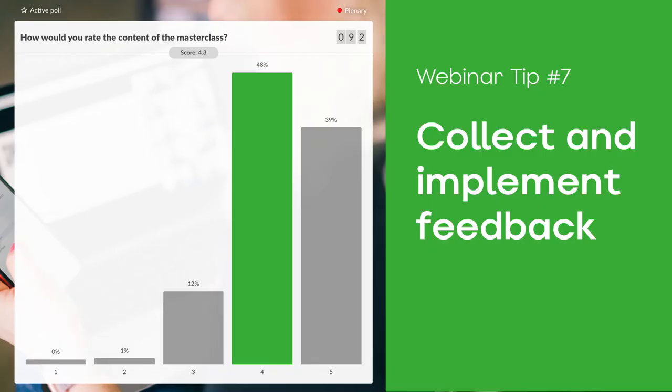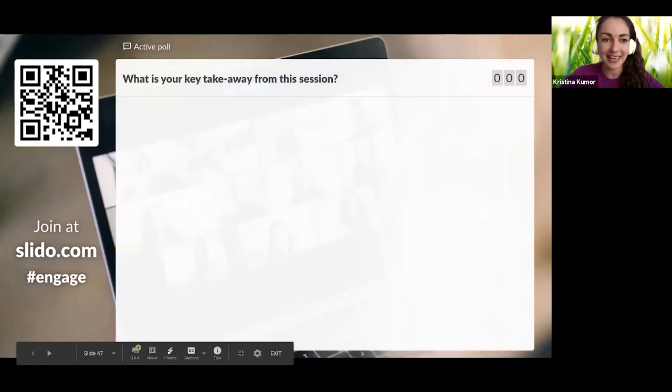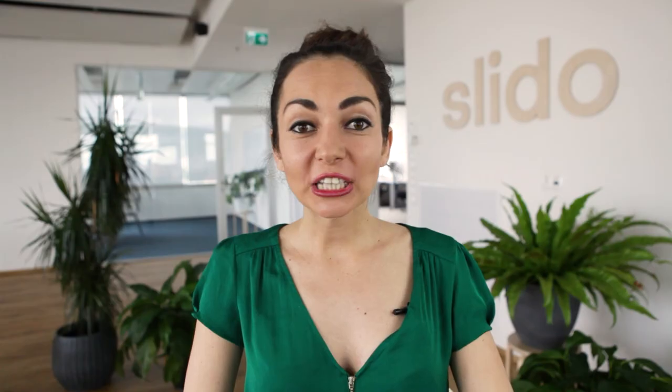My last tip: collect feedback at the end. Never leave a webinar without asking for feedback — it's the most crucial thing and the only way to improve your webinar for next time. The most efficient way to get feedback is to ask for it right in your webinar. You can use Slido to run a survey with a few questions at the end. Once you collect the feedback, don't forget to implement it.